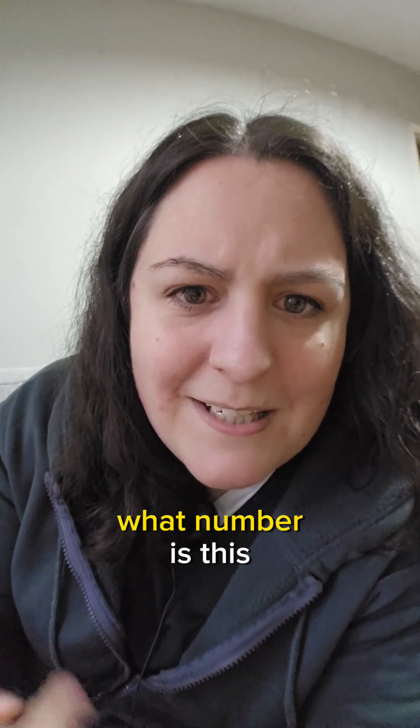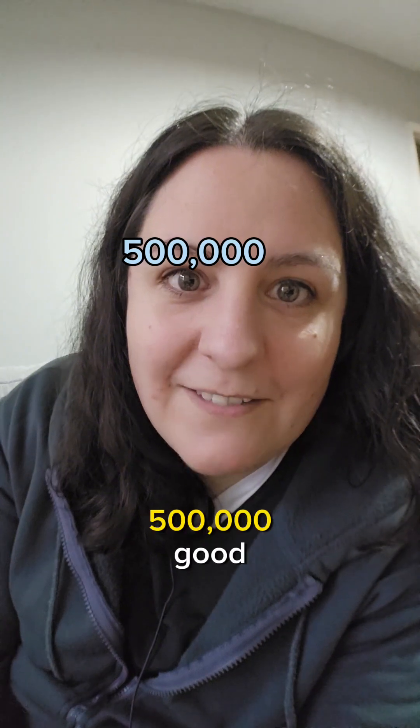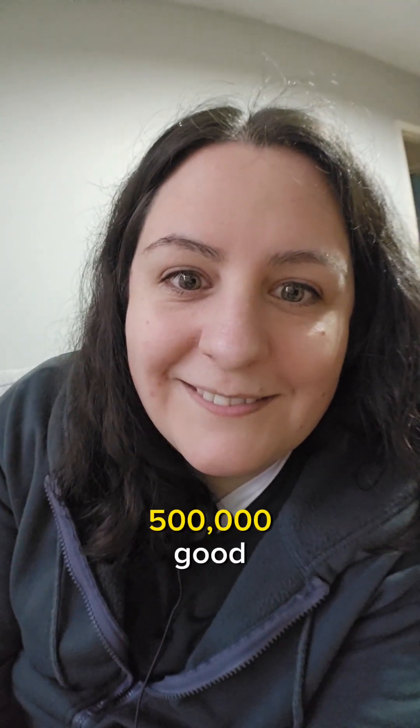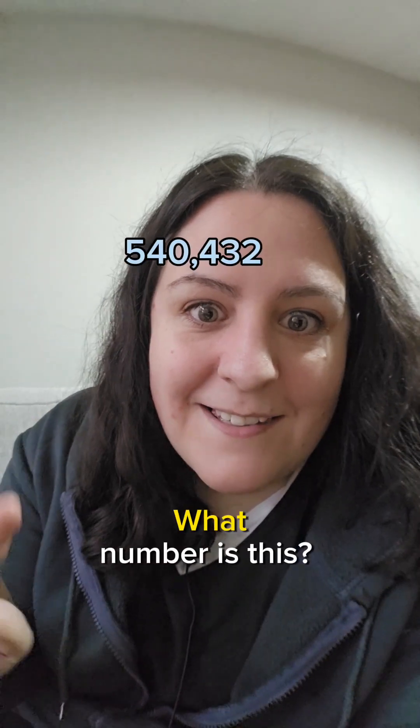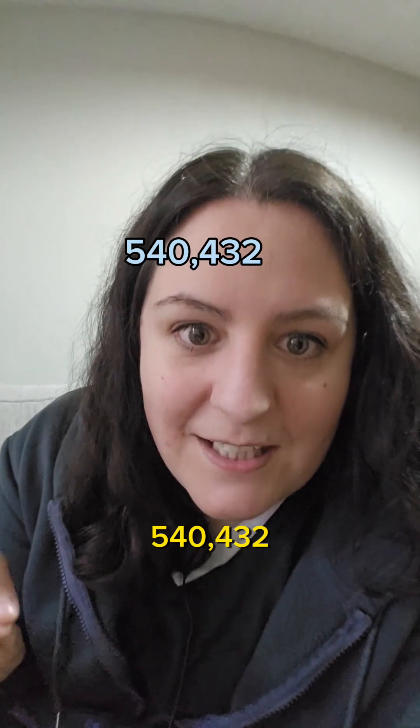So what number is this? 500,000. Good, good. What number is this? 540,432.